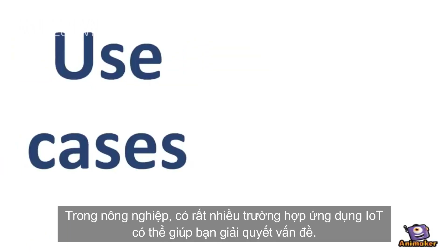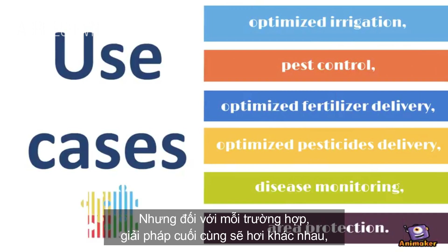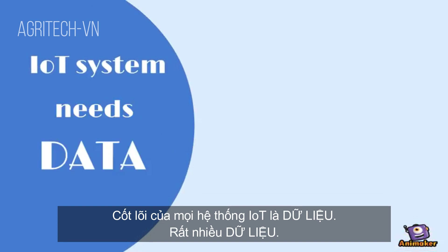There are a lot of use cases in the agriculture industry that IoT can help you to solve. But for each use case, the final solution will be slightly different even if the general system architecture is based on the same principles. The core of every IoT system is data — lots of data.